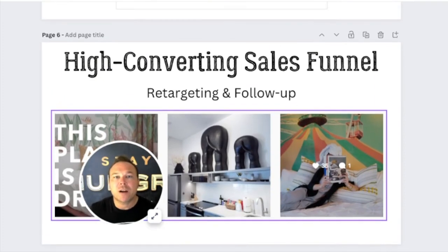Then we want to retarget and follow up. Only 1% of people actually buy from you the first time they hear from you, so we need to build a better relationship with them. We need to send emails — they need to see your retargeting ads so they can see them on Instagram, Facebook, Google, YouTube, wherever. And then they'll eventually come back and purchase from you.